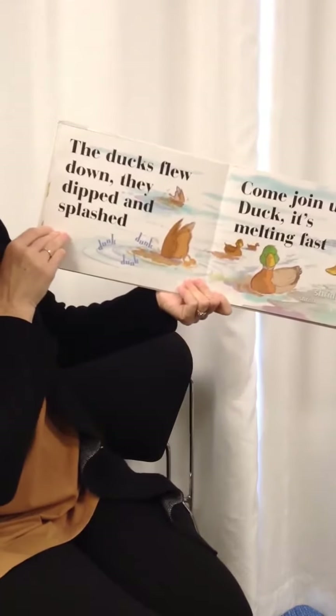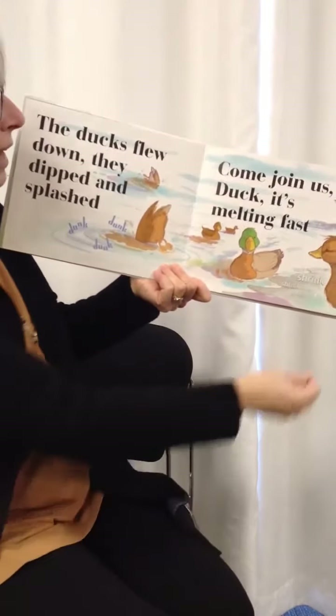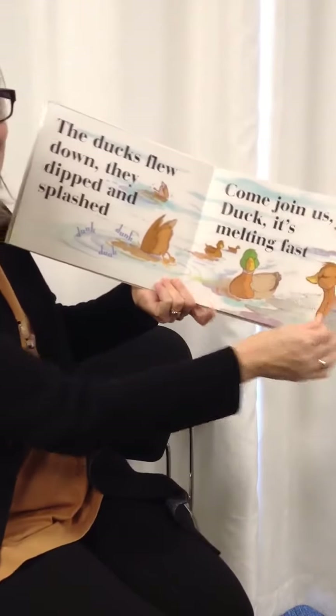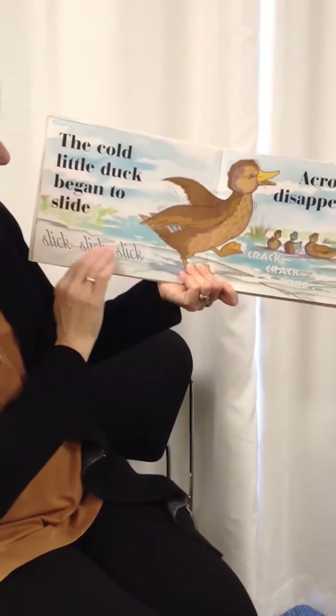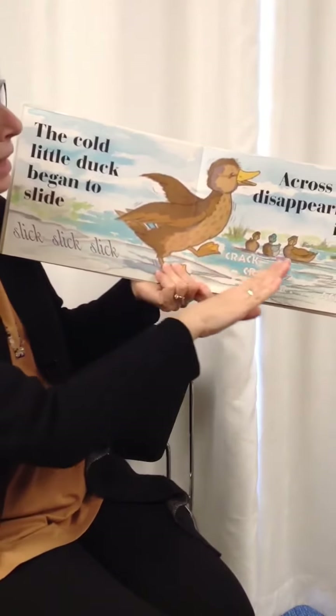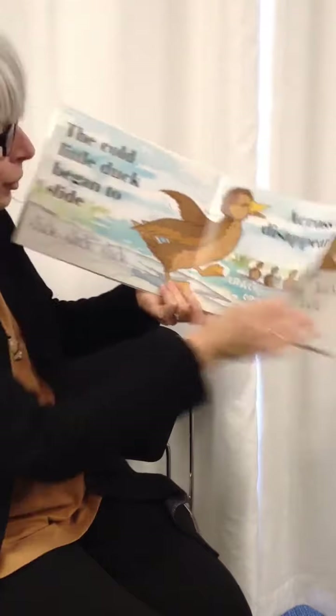The ducks flew down. They dipped and splashed. Dunk, dunk, dunk. Come join us, duck. It's melting fast. Shrink, shrink, shrink. The cold little duck began to slide. Slick, slick, slick. Across the disappearing ice. Crack, crack, crack.